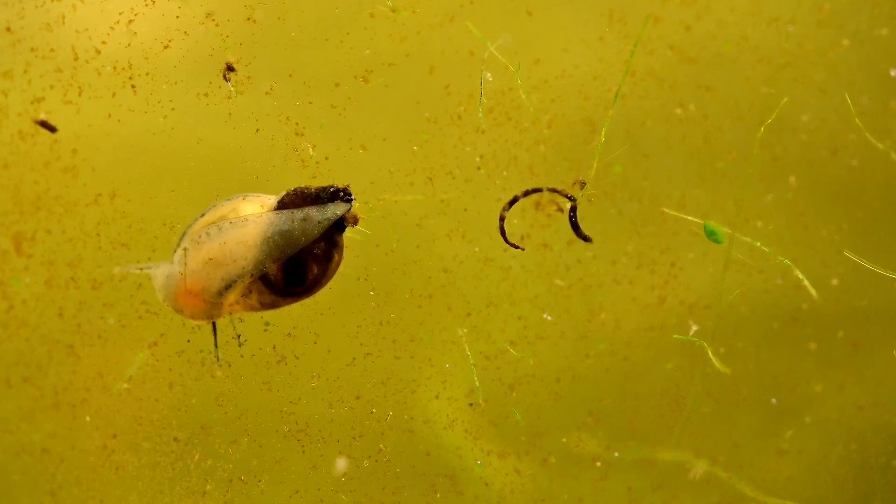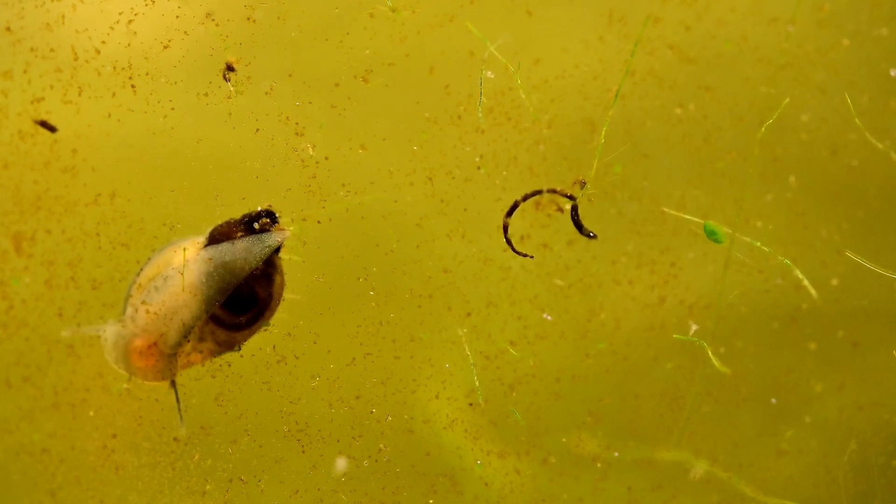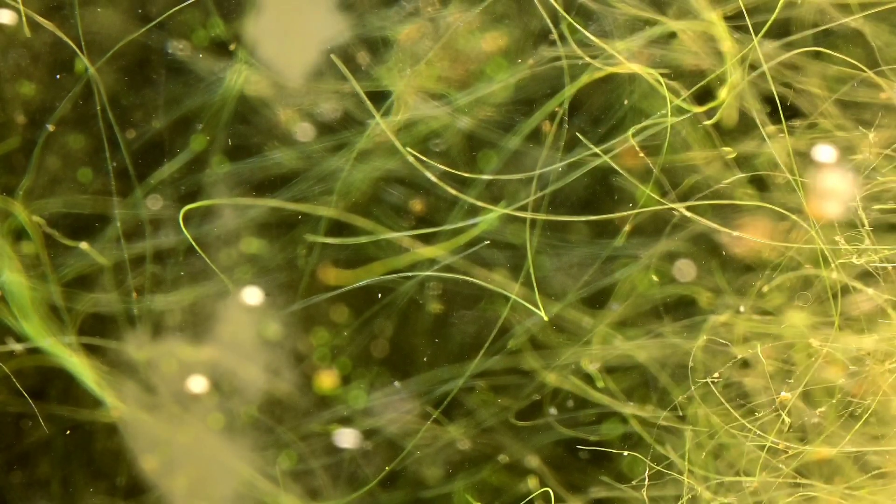Take this snail, for example — it may look like a decent size, but when you zoom out you realize it's only about half a centimeter long, meaning some of these microorganisms are like a tenth of a millimeter or smaller. And that's tiny.